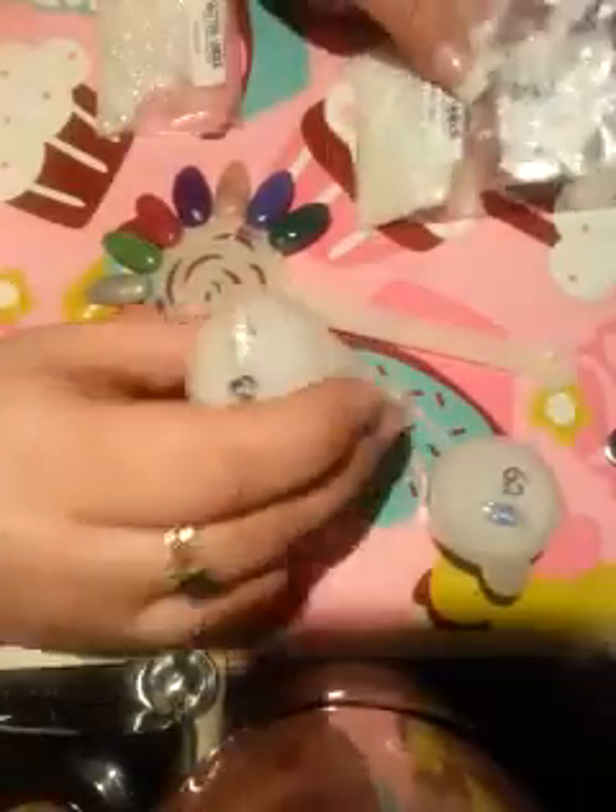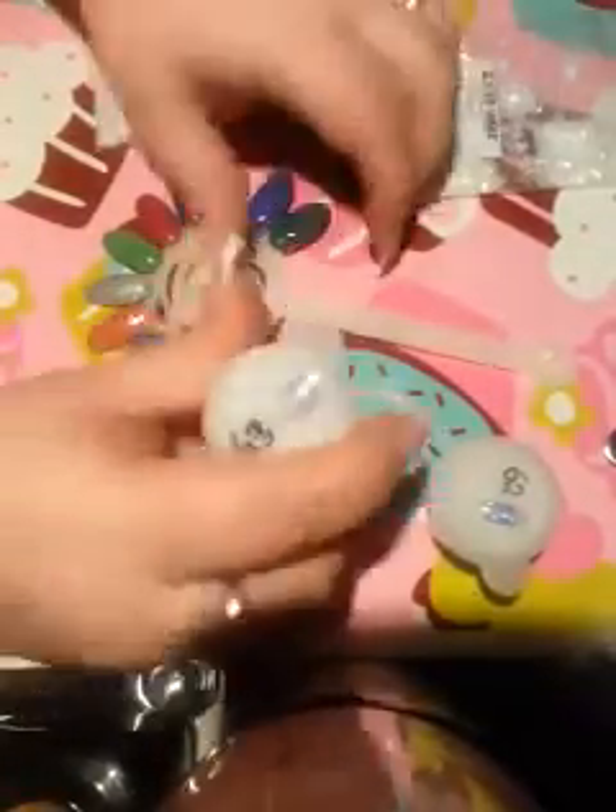This is the white opal mix. It already comes mixed and it's so beautiful. My camera does not do it justice because the lighting sucks, but this is white opal from Glitter Unique. It's so pretty. I love it and I thought it would just look pretty mixed in with acrylic, and it did.